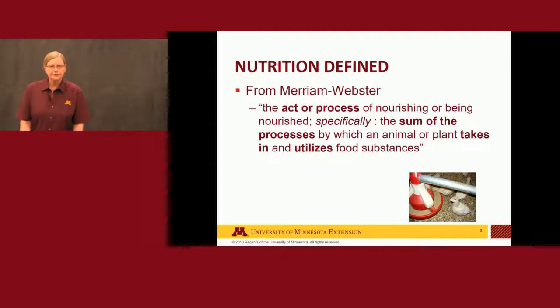So, nutrition defined. I would start most of my nutrition classes with this: it's the act or process of nourishing or being nourished — specifically the sum of the processes by which the animal or plant takes in and utilizes food substances. What you can see here is that there are several things that go into nutrition and the actual feeding part of it for an animal, plant, or human.